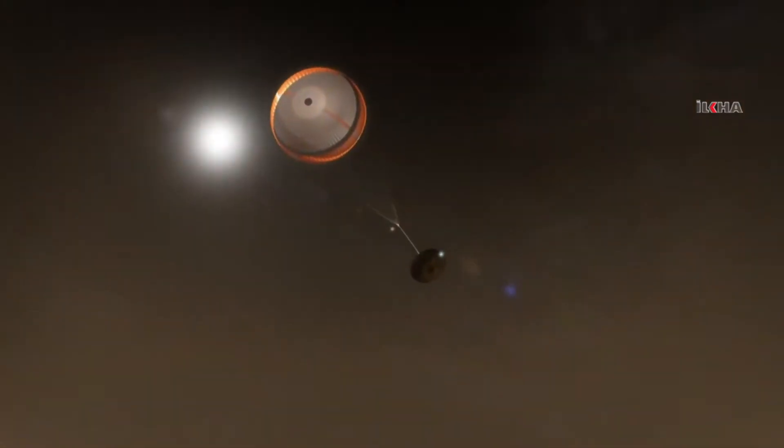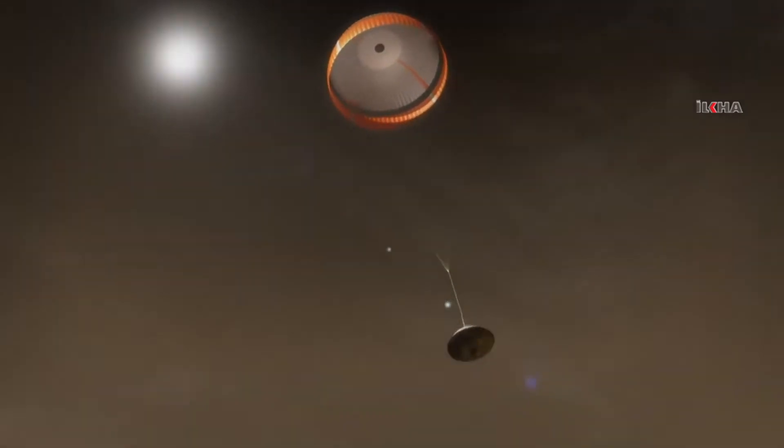The biggest supersonic parachute we've ever sent to another planet — it's critical for slowing down the vehicle.